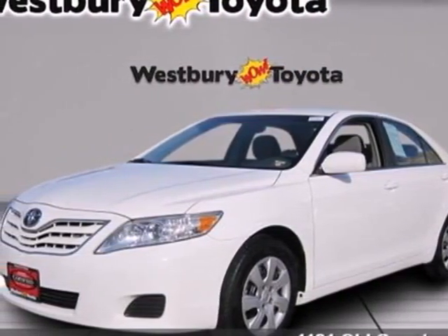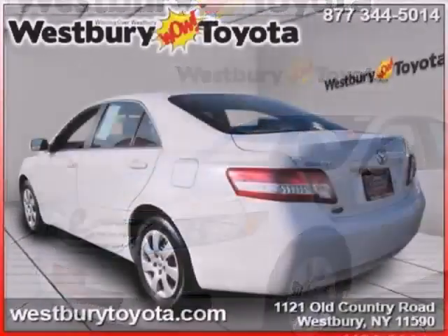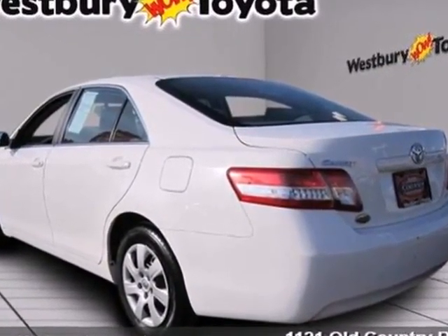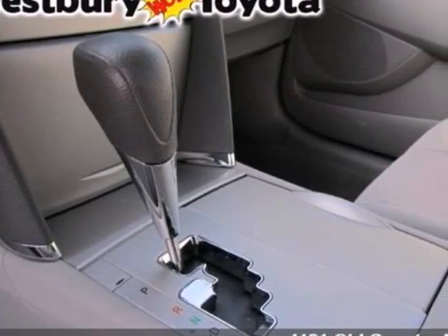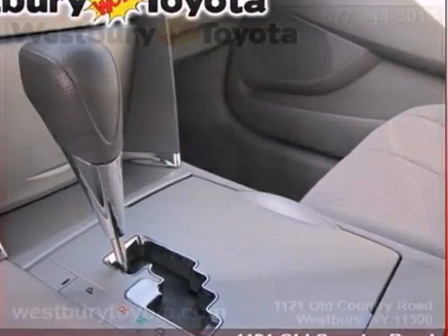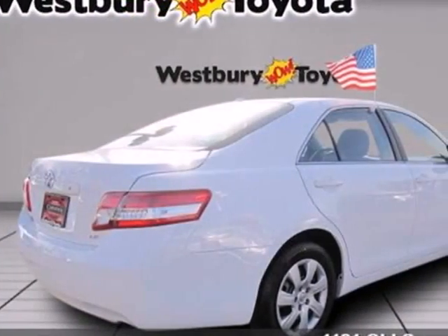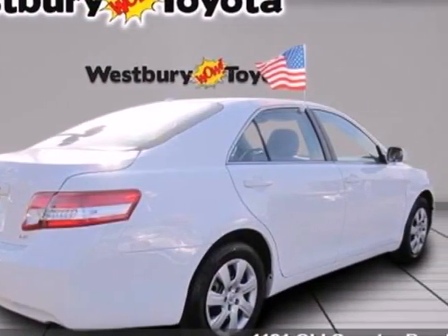Here's a 2011 Toyota Camry. This incredible sedan offers unprecedented value with standard features including one-touch power windows, remote power door locks, air conditioning, speed proportional power steering and a premium sound system with MP3 input, a radio data system and speed sensitive volume control.